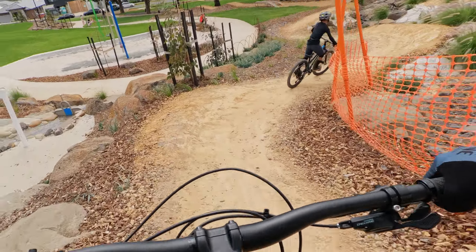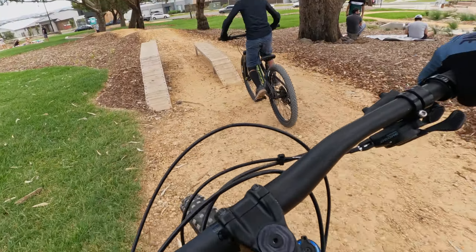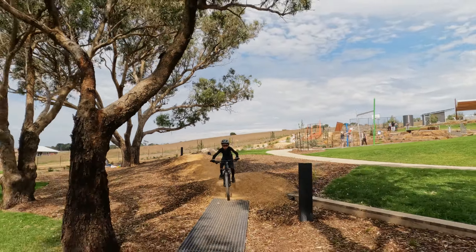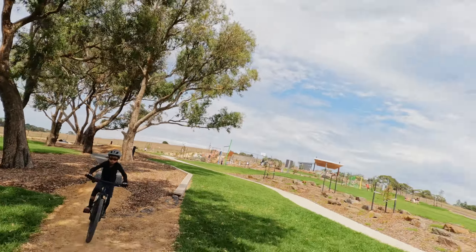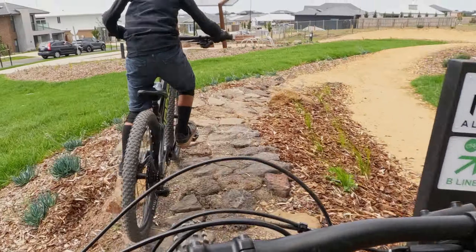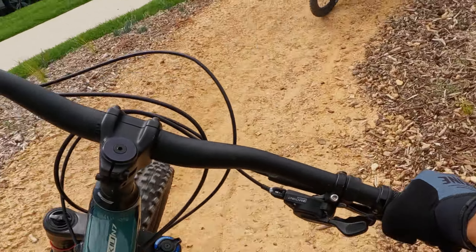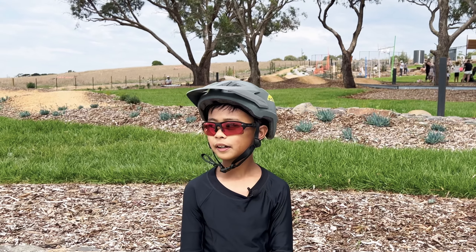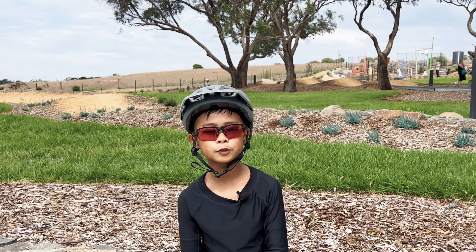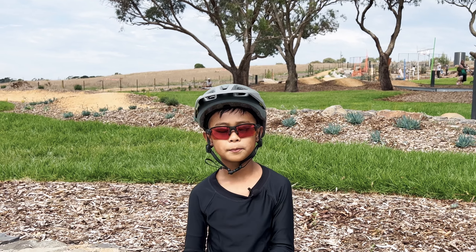The flow trail is fairly short — about 30 to 40 seconds — and consists of several features including berms. It's a fairly basic bike park, but it's actually quite a nice place to work on your basics in terms of jumping and going through berms.